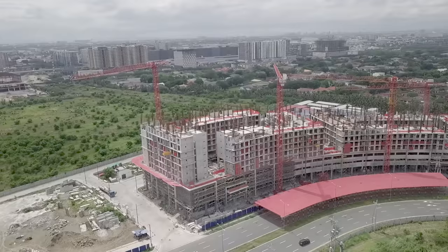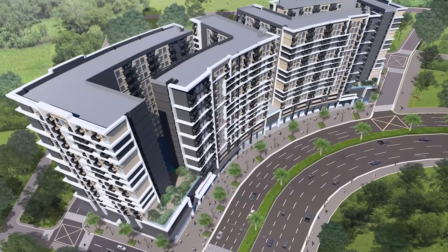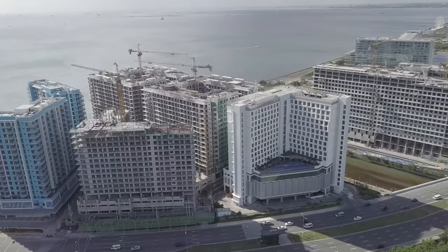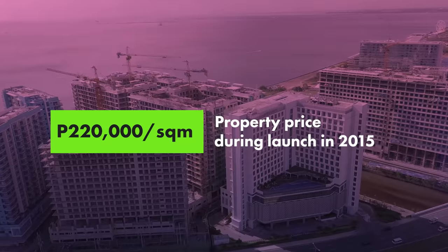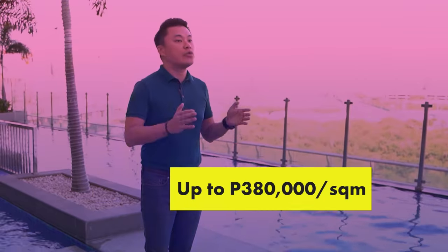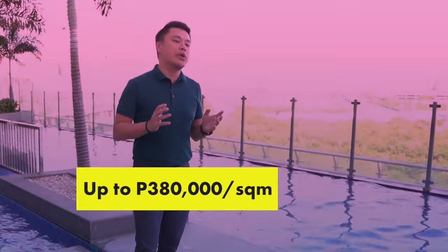We're also constructing about seven more towers, which will be turned over to our homeowners in the next three to four years. When we launched West Side City in 2015, property prices here started at 220,000 pesos per square meter. Today, property prices here range from 320,000 to 380,000 pesos per square meter.